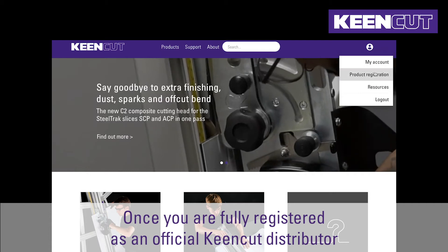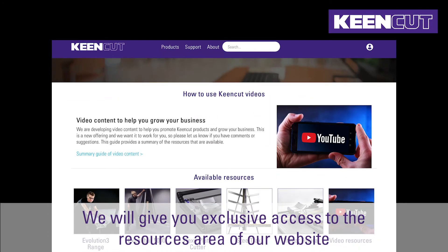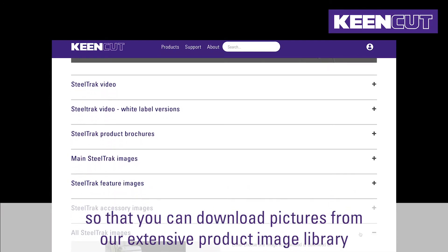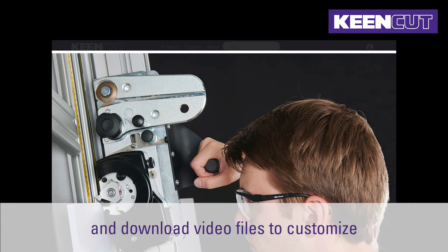Once you are fully registered as an official KeenCut distributor, we will give you exclusive access to the resources area of our website so that you can download pictures from our extensive product image library and download video files to customise.